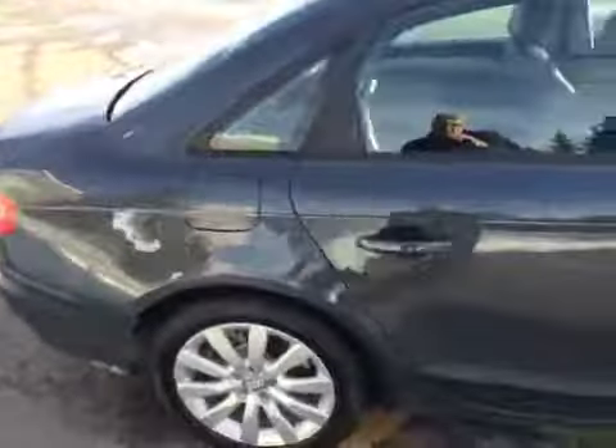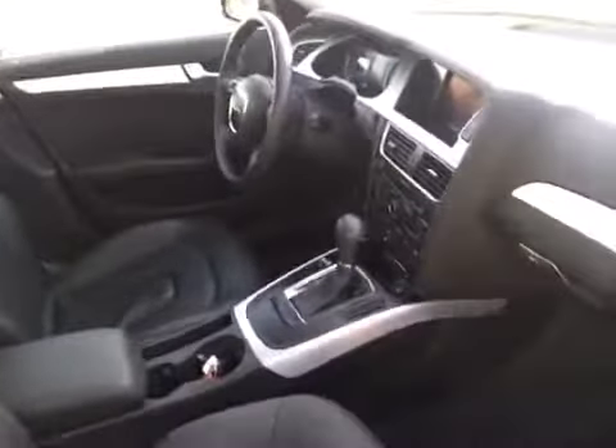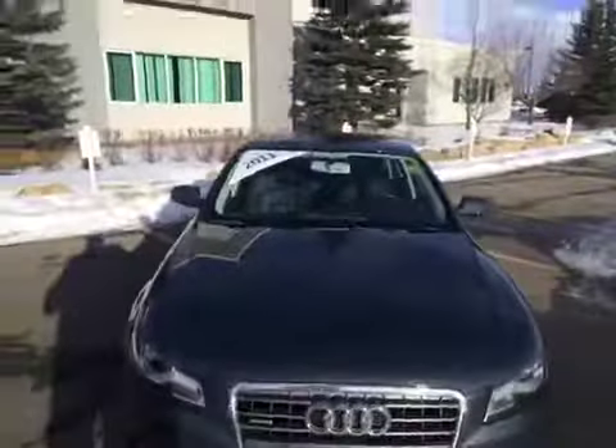And we'll finish our windy video off by looking inside the passenger side. If you would like to view this unit and take it out for a test drive, come on down to Glenmore Audi. We are located on Glenmore Trail West, just off of Richard Webb. Come speak to one of our Audi brand specialists and they'll be more than happy to answer any questions you might have on this 2011 Audi A4.